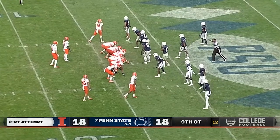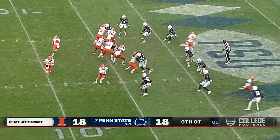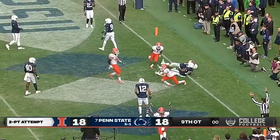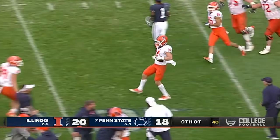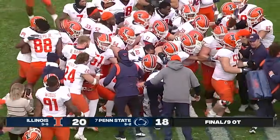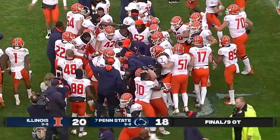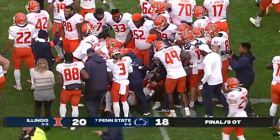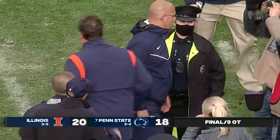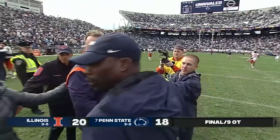Penn State calls timeout — they're not lined up. For Illinois, Brandon Peters the quarterback rolls out into the end zone — it is caught! Casey Washington's got it! Illinois has pulled out the upset. It took nine overtimes. The two-point conversion is confirmed, and Casey Washington catches the game-winner from Brandon Peters. Illinois has pulled off the road upset.